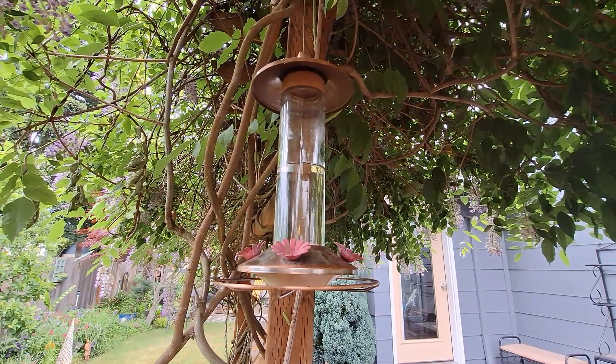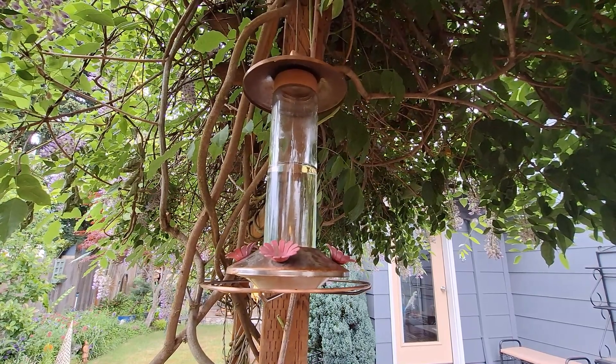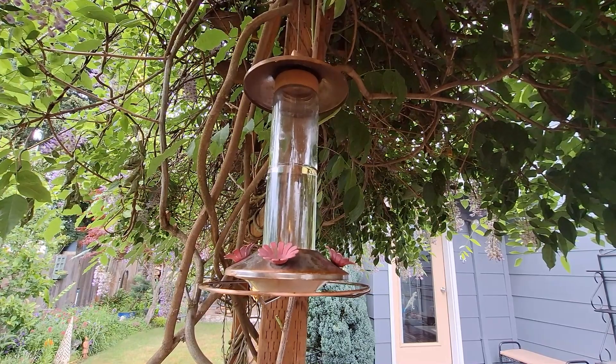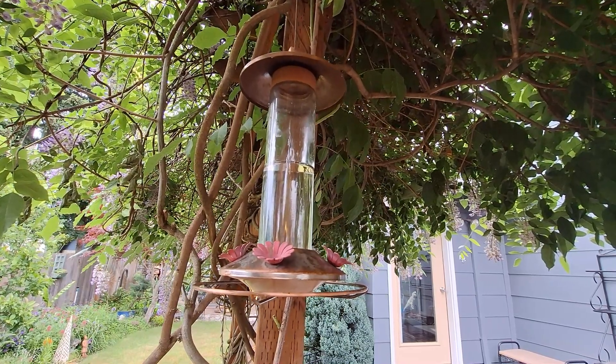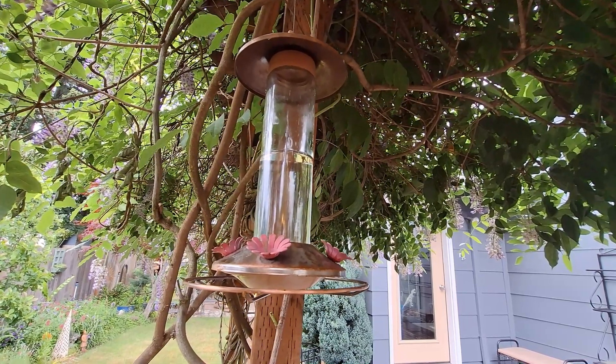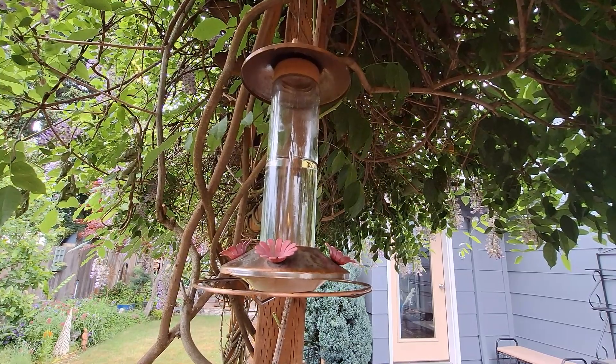A really important step with your bird feeder is every time you change out or refill the sugar water, you need to give it a good cleaning. We just use soap and water, and a bottle brush works really well to clean it out. It helps keep your hummingbirds super healthy.